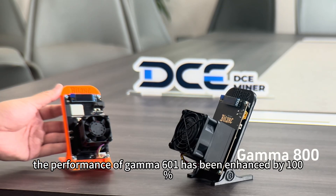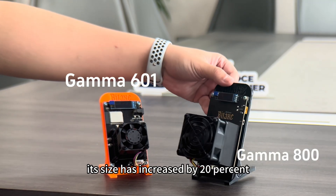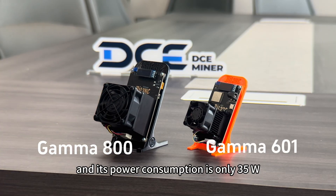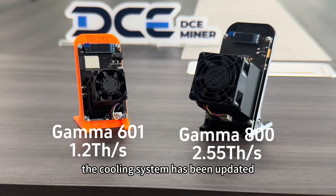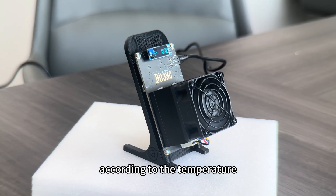The performance of the Gamma 601 has been enhanced by 100%, its size has increased by 20%, and its power consumption is only 35W. The cooling system has been updated — the fan will adjust the cooling speed according to the temperature.